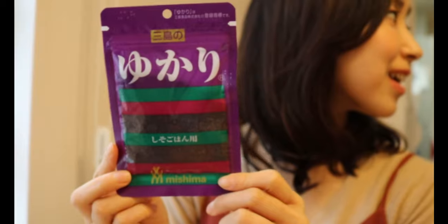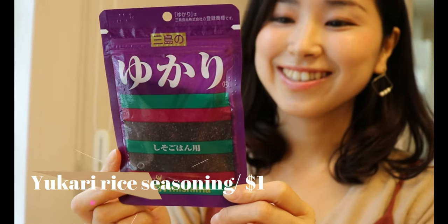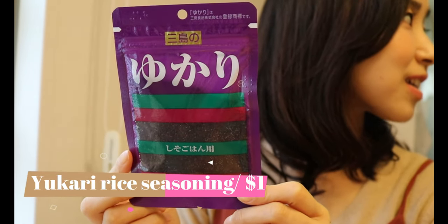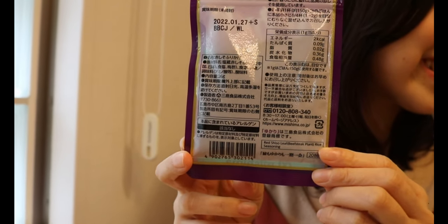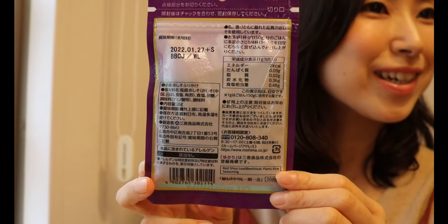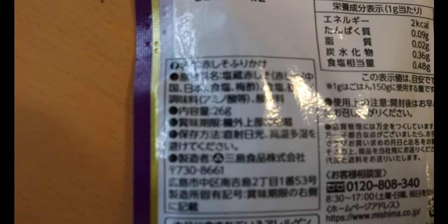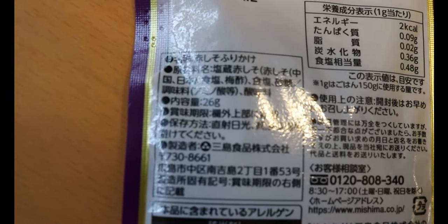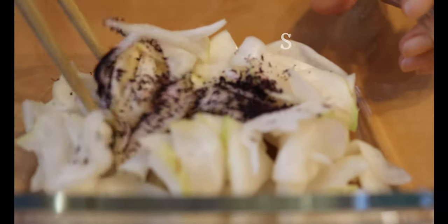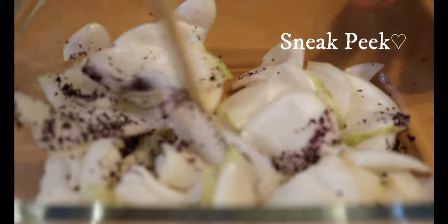This one is a rice seasoning called yukari — it's vegan, tart, and salty, almost similar to pickled plum except it comes in powder form. You can simply mix it into rice or sprinkle it on veggies. I'll show you how to use it in the next meal prep video.